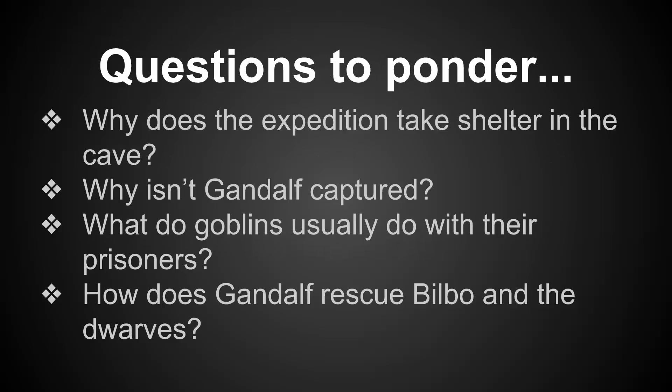Questions to ponder: Why does the expedition take shelter in the cave? Why isn't Gandalf captured? What do goblins usually do with their prisoners? How does Gandalf rescue Bilbo and the dwarves?